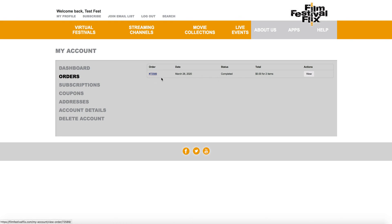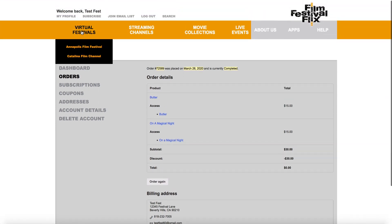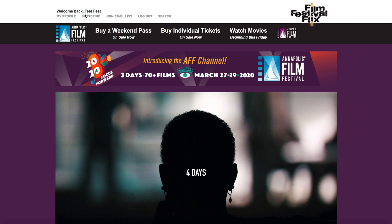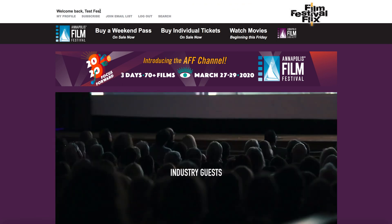I can see my order here, and if I'm unsure what it is, I can click on it. I'll see that I bought the movie "Butter" and "On a Magical Night". If I'm confused about how to get there, I can click on those. But we're going to go watch them in the channel. As long as you see "Welcome Back" and your name up here, you're ready to watch. Enjoy the festival — thank you.